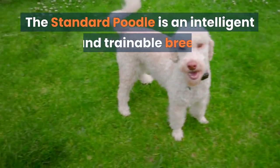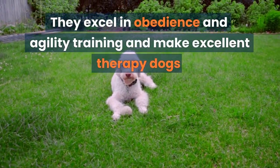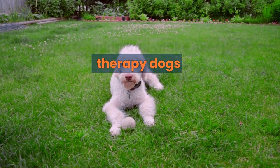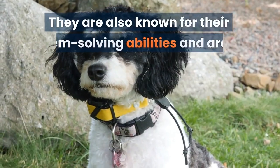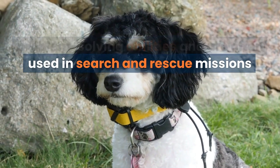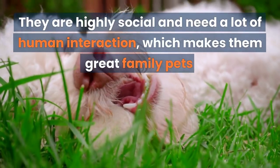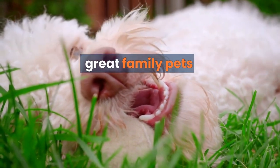The Standard Poodle is an intelligent and trainable breed. They excel in obedience and agility training and make excellent therapy dogs. They are also known for their problem-solving abilities and are often used in search and rescue missions. They are highly social and need a lot of human interaction, which makes them great family pets.